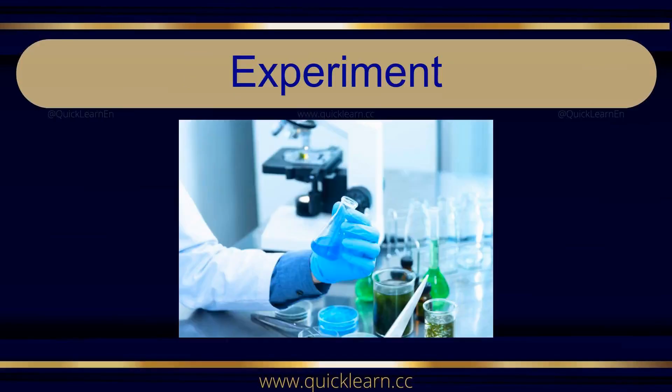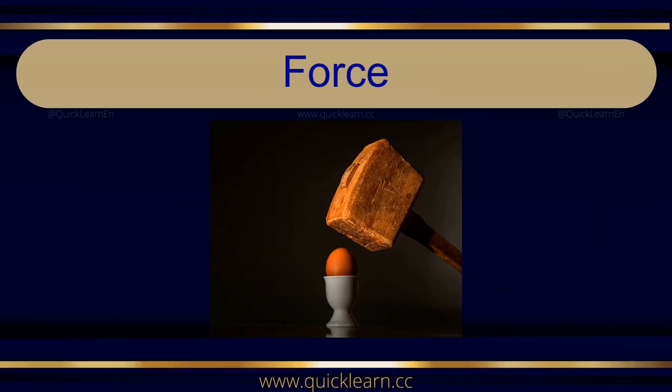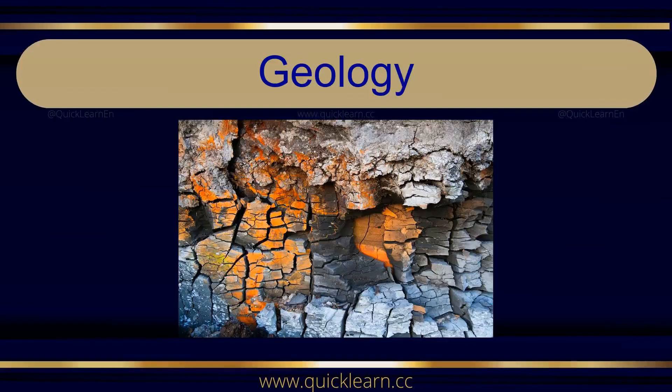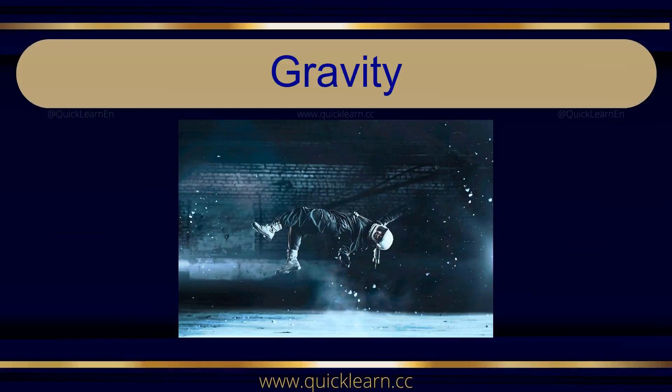Experiment. Experiment. Force. Genetics. Genetics. Geology. Geology. Gravity. Gravity.